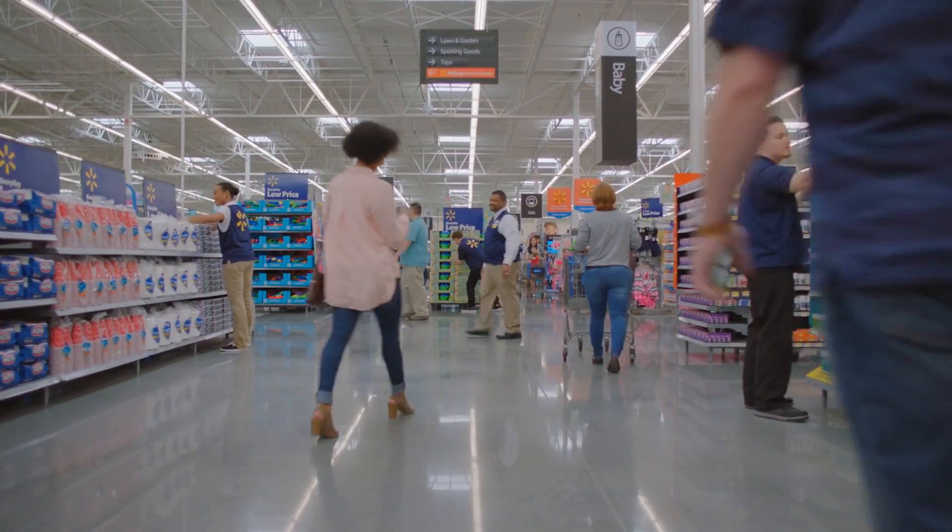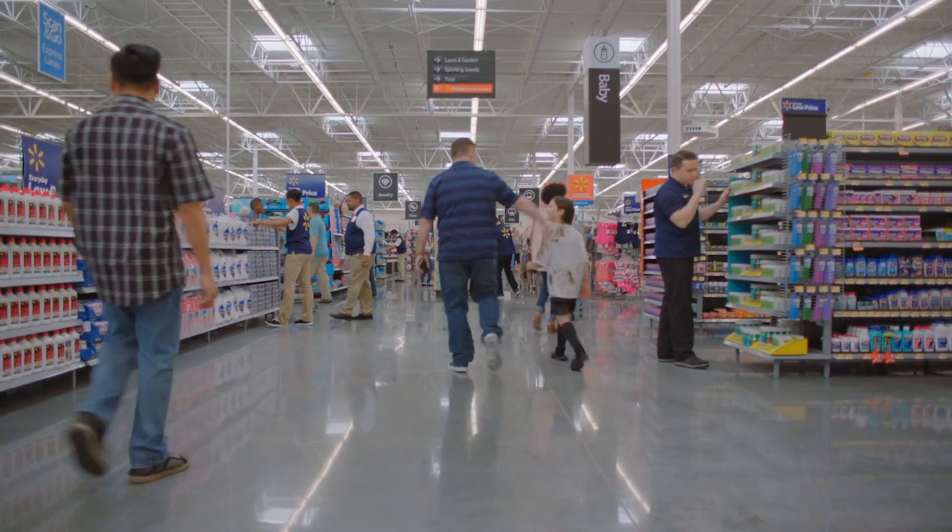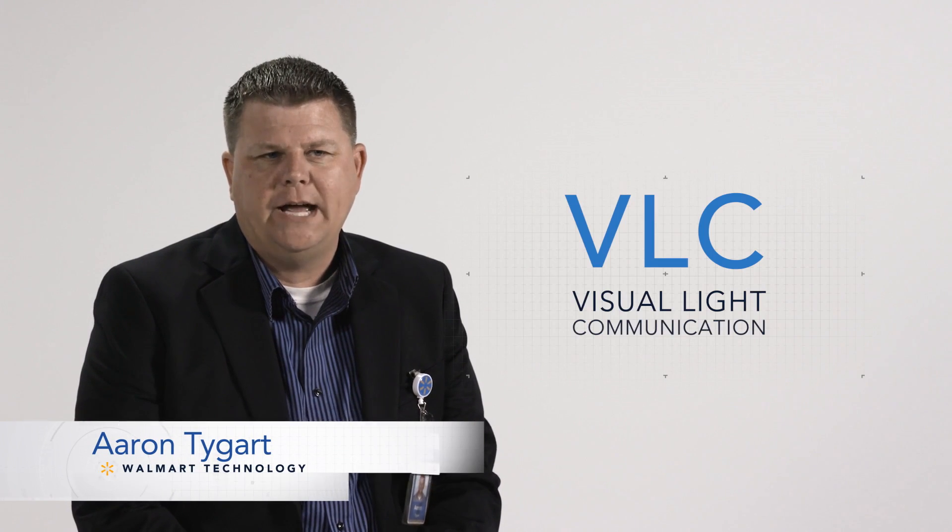One of the main problems that we constantly hear is customers cannot find items in our large format stores. We're testing out a proof of concept known as visual light communication. It's basically an indoor GPS system that we've created for the customer to make their shopping experience much more pleasant.